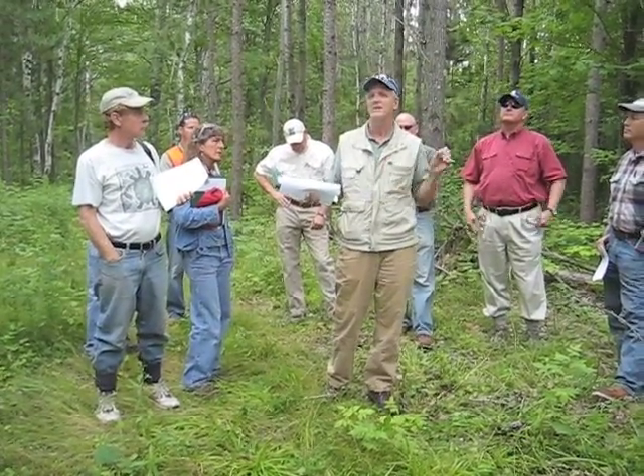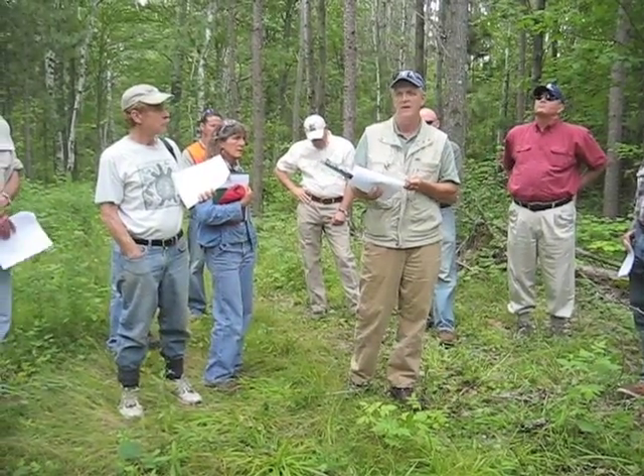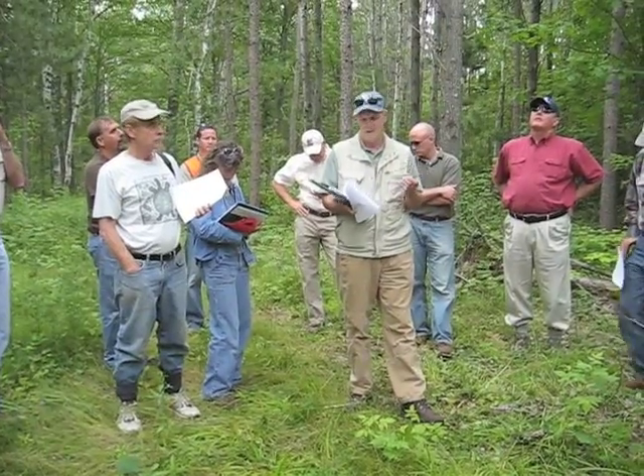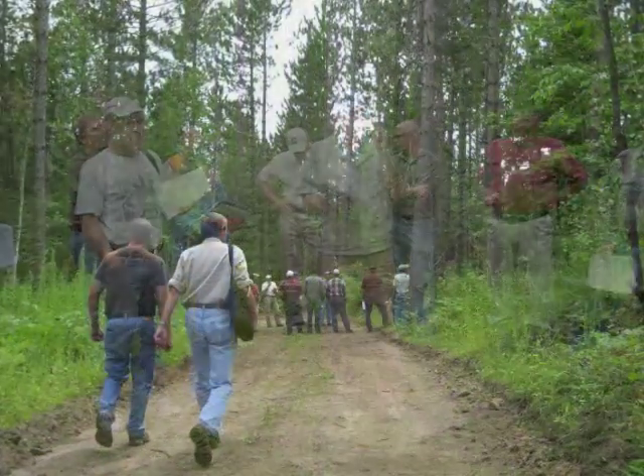For anyone interested in the details, I can email a copy of our small field report, if that's alright with Mark.